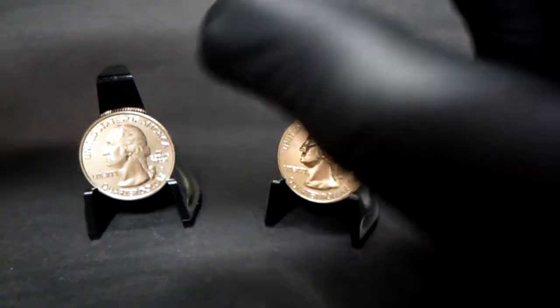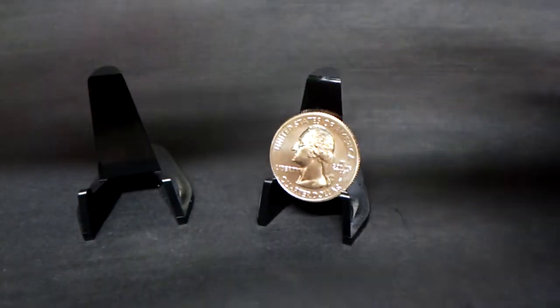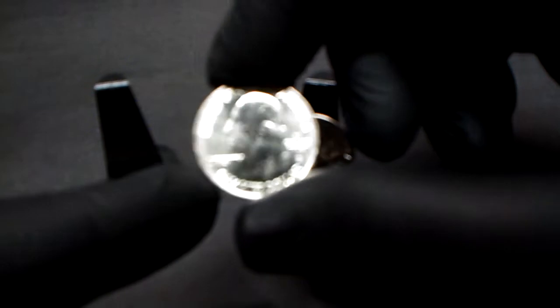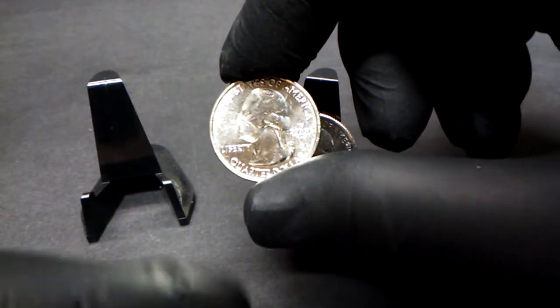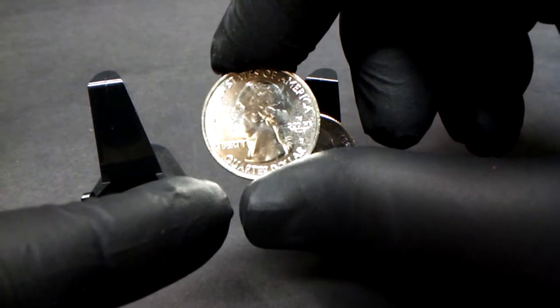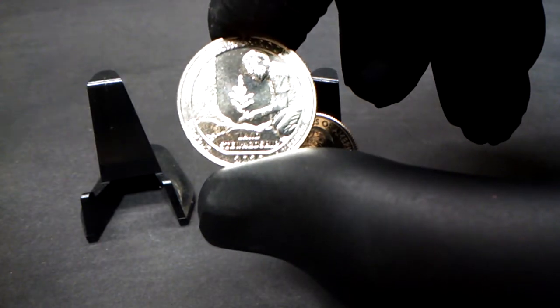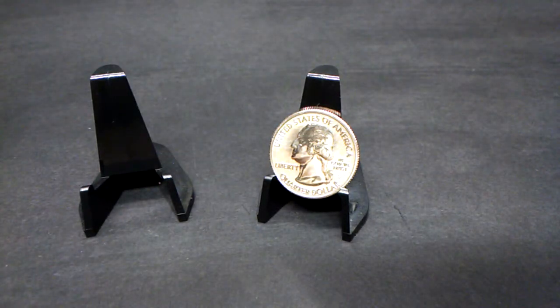Here we go. I'll set that P aside because I'm going to do something with it in a minute. The D does have some marks on his face, but every coin comes out of a roll — they are uncirculating right now, the rolls. We'll set the D over here.